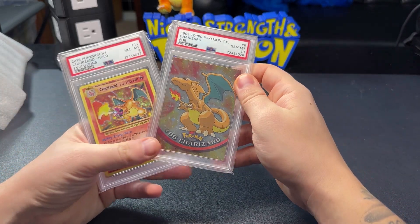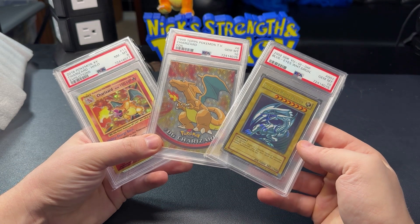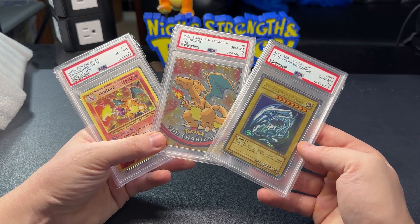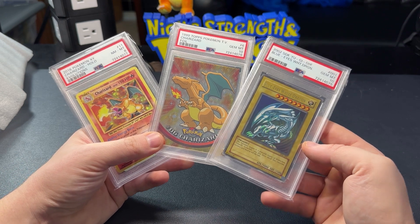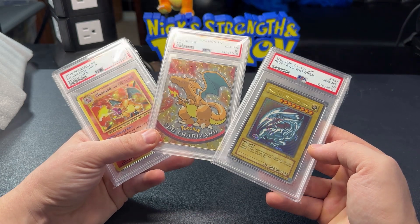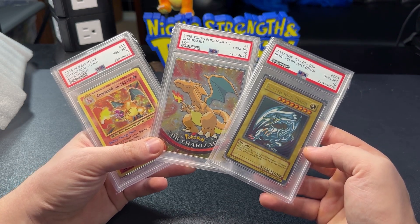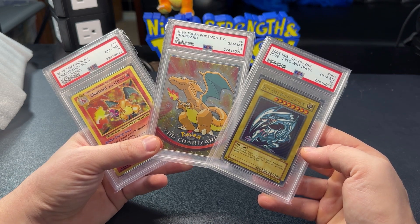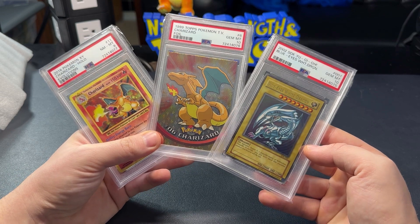So interesting — this was a BGS 9.5 and got a 10, this was a BGS 9.5 and got an eight, and this was case fresh from the Starter Deck Kaiba. This is probably my favorite three-card submission — actually my favorite submission ever. These two cards are ones I really wanted to add to my collection. This is now my third holo Tops Charizard in a PSA 10, but it's the only flame variation. I still need an Evolutions Charizard in a 10 — if anyone has one they're willing to sell, hit me up. Let me know what you think of this submission. Like and subscribe, love you guys. Nick Strength and Pokémon signing out.